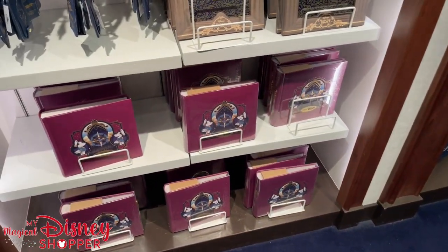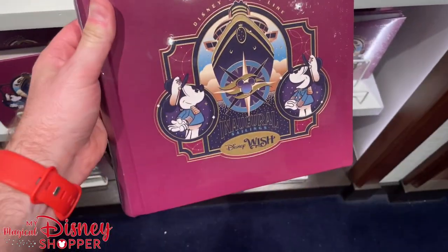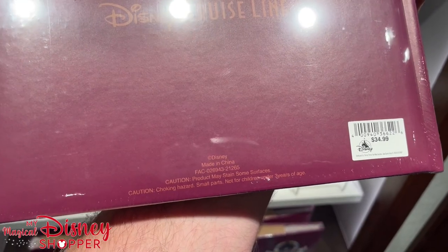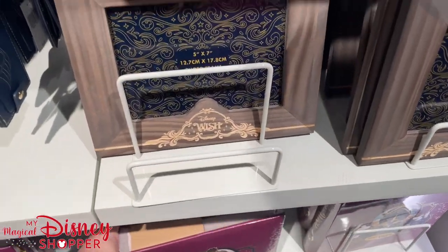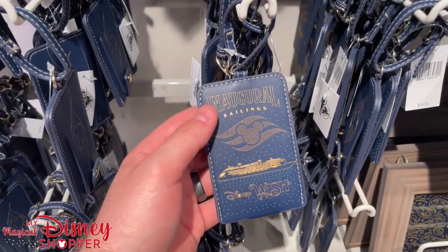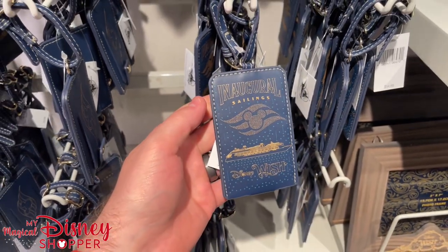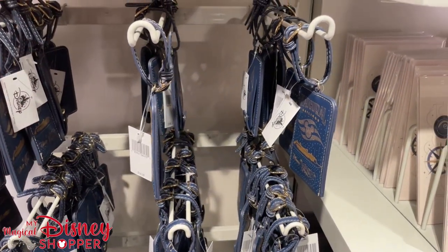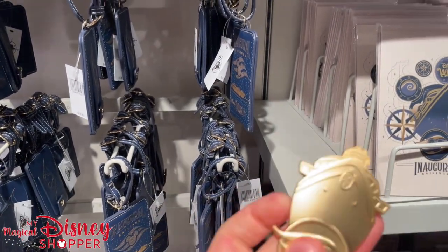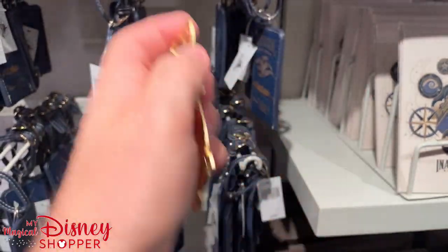Now they have photo frames, scrapbooks, and photo albums. If you're going on a Disney cruise, I highly recommend getting the photo package — we've done it on both cruises and it's been well worth it, taking several hundred pictures. This is a beautiful luggage tag for $14.99. And look at this magnetic bottle opener featuring the Disney Wish and Disney Cruise Line logo, also $14.99.